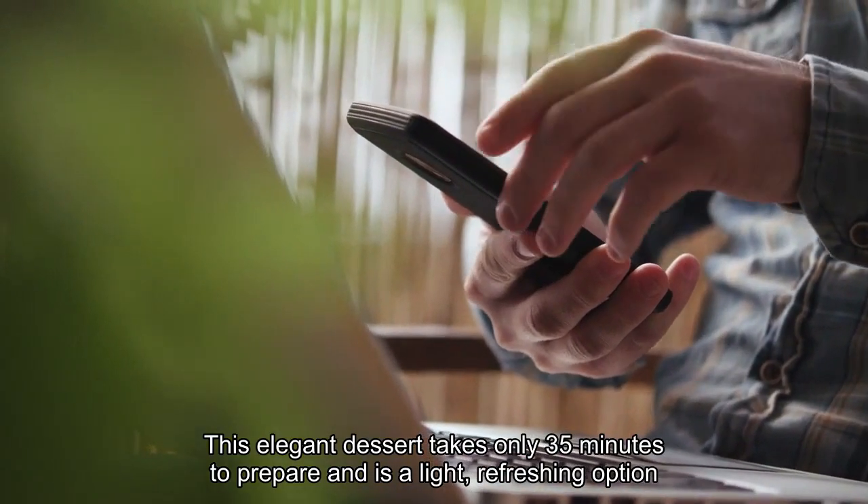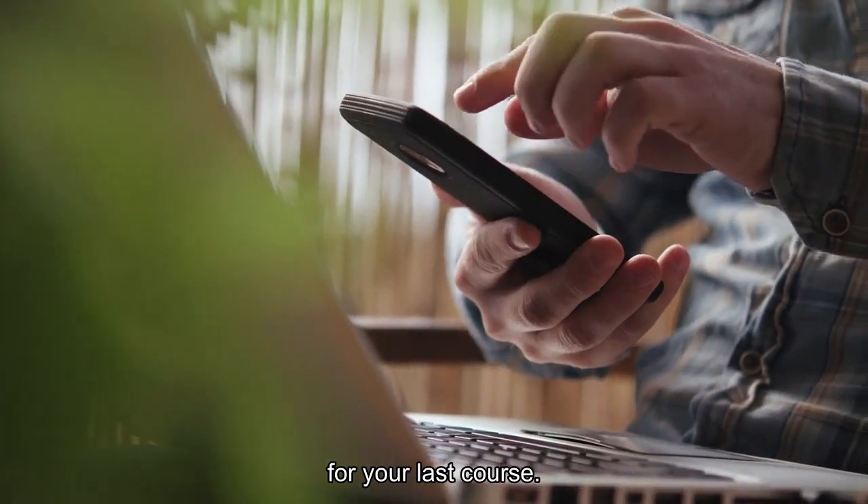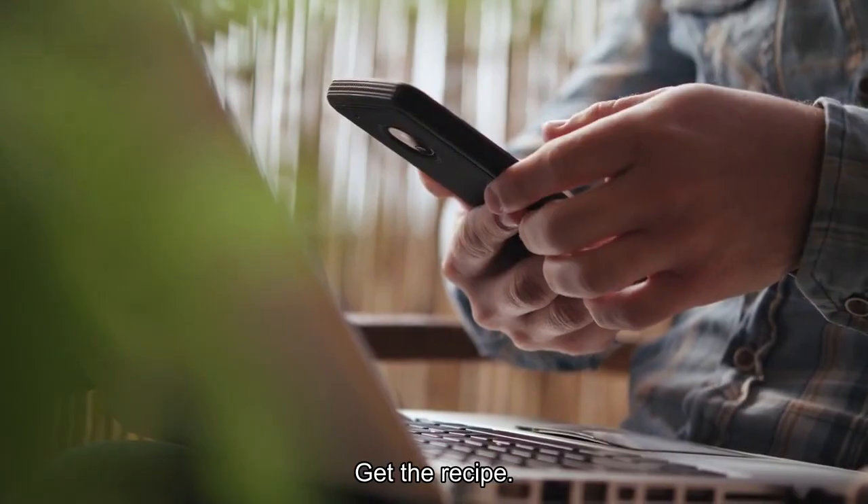This elegant dessert takes only 35 minutes to prepare and is a light, refreshing option for your last course. Get the recipe!